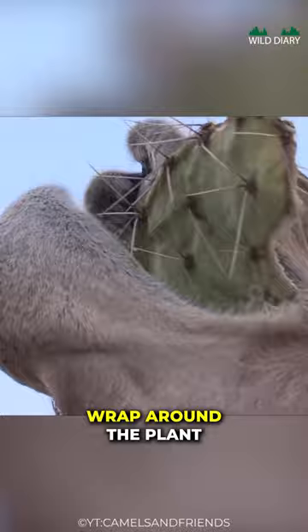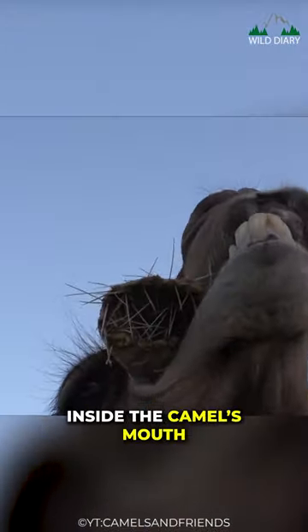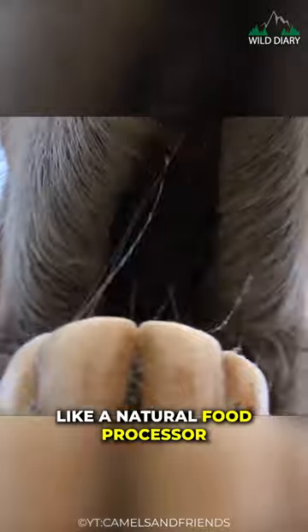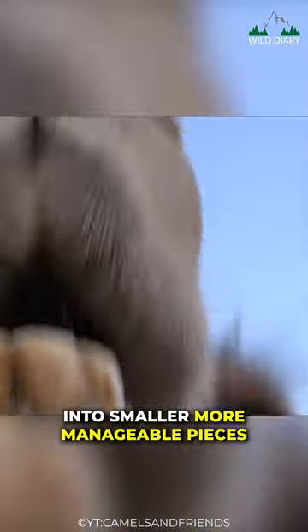When they graze, their lips wrap around the plant, preventing the thorns from poking into their sensitive tissues. Inside the camel's mouth, they have powerful molars that are perfect for grinding down tough plant material. These molars act like a natural food processor, breaking down the plant matter into smaller, more manageable pieces.